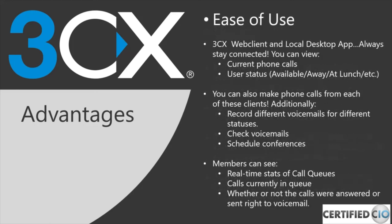Now I'm going to hand off to Ken to talk about the ease of use and benefits of 3CX. One of the things I wanted to highlight is the 3CX web client and local desktop app. These are great for seeing who's on current calls, who's in call queues, and the different user statuses available. There are also two additional custom-programmable statuses on the back end — for example, a law office could set a status indicating litigation.